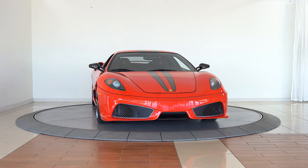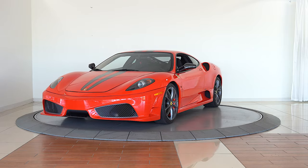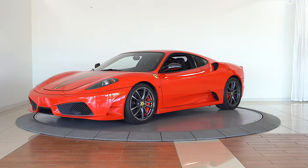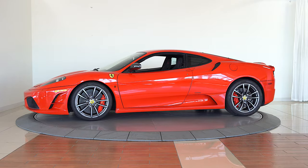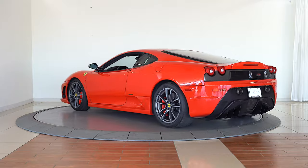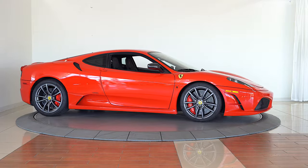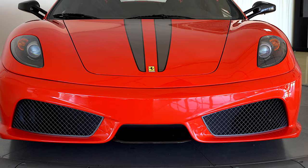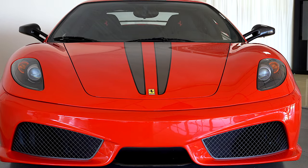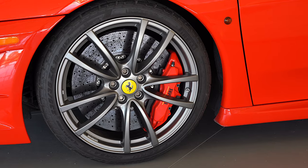Ferrari of Denver is proud to present to you the spectacular 2009 430 Scuderia. Finished in Rosso Scuderia over Niro 3D fabric, the Ferrari 430 Scuderia has been turning heads ever since its world debut at the 2007 Frankfurt Motor Show. The design is to show off Ferrari's F1 racing technology and is very much based off the mid-engine Ferrari F430.